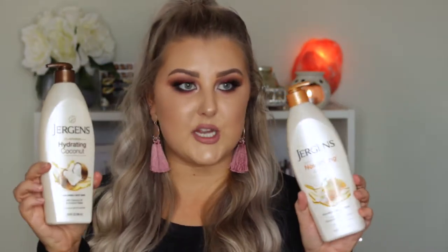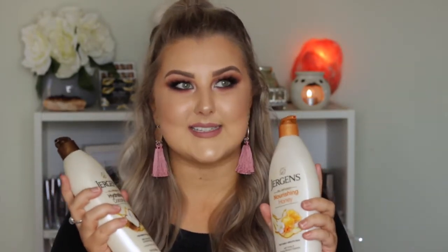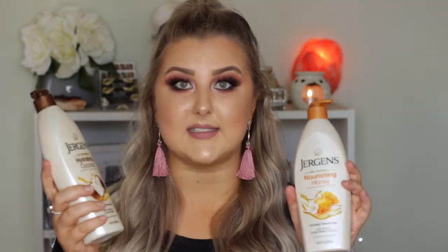Some more products for my drier skin are the Jergens Oil Infused Body Moisturizers. These are huge and I love it. I should be using body moisturizer twice a day for my skin. This one's the nourishing honey and this one's the hydrating coconut. They have just a slight scent — not overpowering by any means, which I quite like. It just gives you enough of a smell to feel like you've got a nice scented moisturizer on. So I'm excited to try these out.